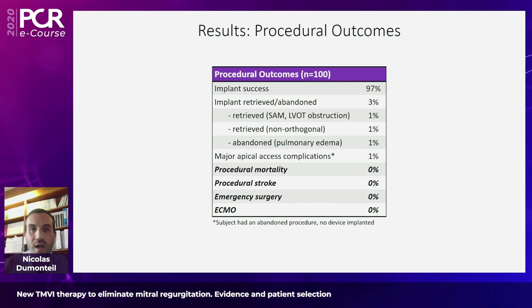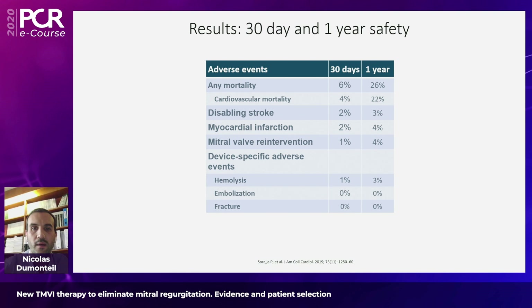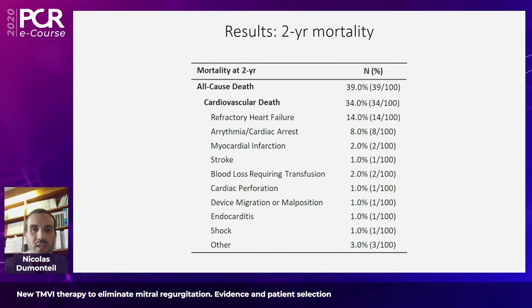What is really striking and noticeable with this device — as we have all noticed in our local experience — is the safety of the procedure. For this initial experience, implant success was 97% with no procedural mortality, no procedural stroke, and no emergent conversion to open-heart surgery. The 30-day and one-year outcomes gave safety results that are totally acceptable considering this high-risk population: 6% 30-day mortality, 26% one-year mortality, quite a low rate of disabling stroke, and no need for re-intervention in the vast proportion of patients.